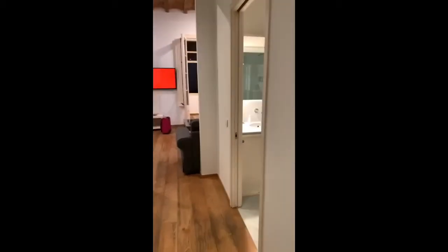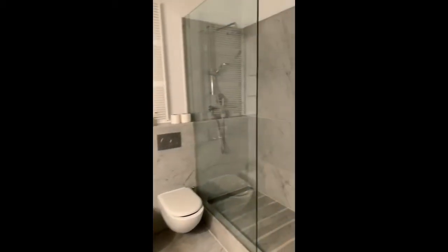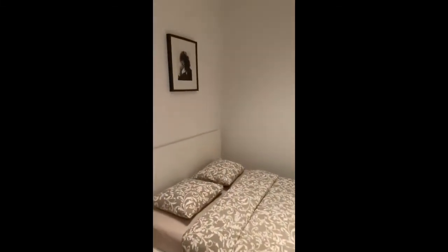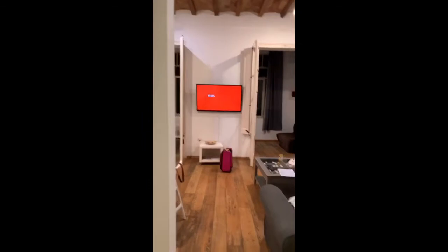We're really hungry, we need to go get food. Here's the other bathroom. And across from that bathroom is this cute little cozy bedroom. And then you go into the main hall.